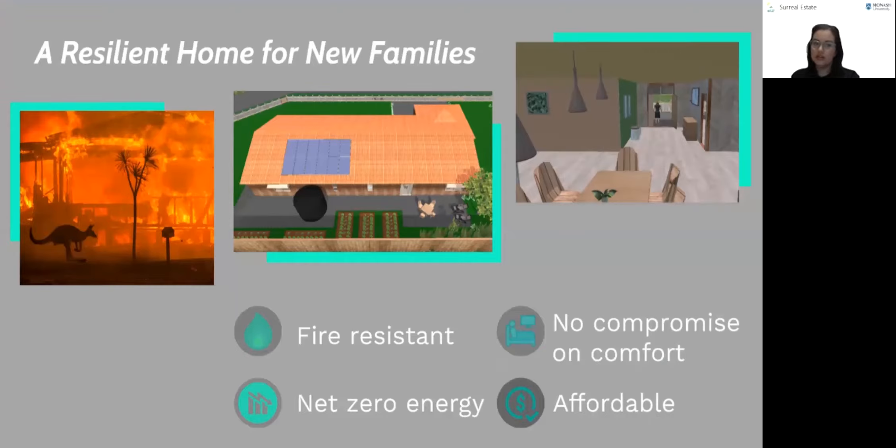we designed a home that is bushfire resistant, produces net zero energy and is affordable to first home buyers. We want to protect Australian families with fire resistant housing and protect the environment by operating at net zero energy. In this pitch, we'll outline our financial analysis, our bushfire resistance measures, sustainability integration and passive energy reduction.